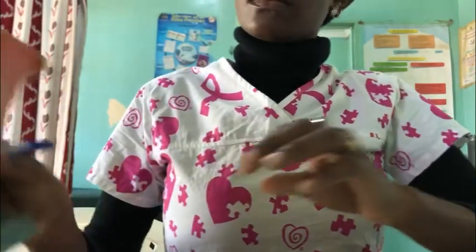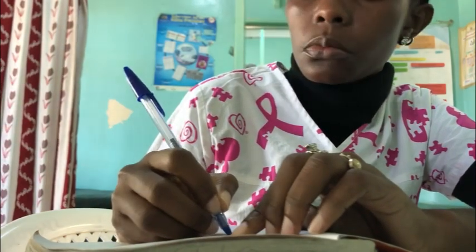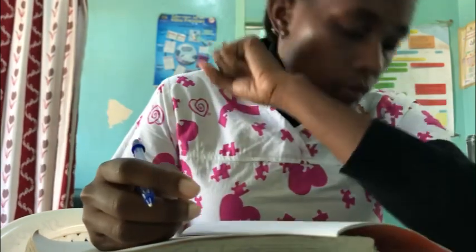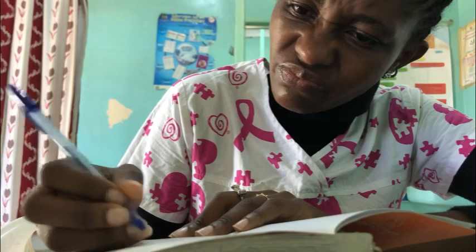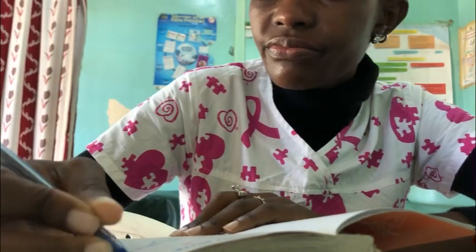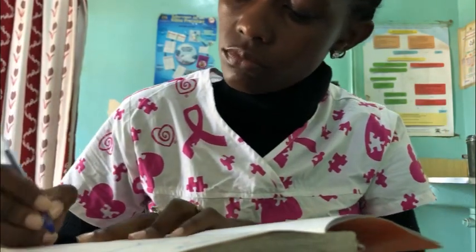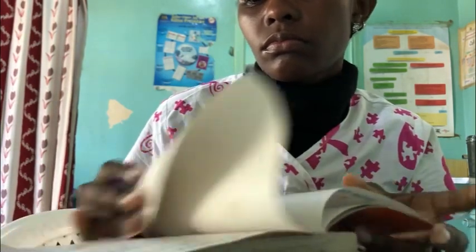That order book is where we write what we want to use in the course of the day. I was checking what was ordered the previous day, writing others, and trying to remember what you need. Before that, I had already dusted the room and organized it very well so we are ready to work.